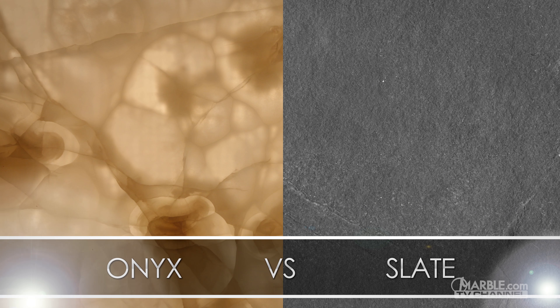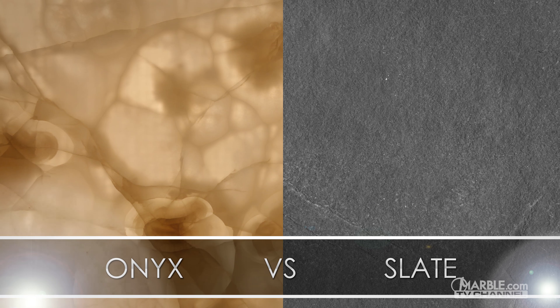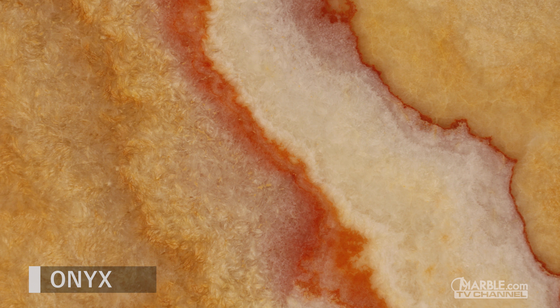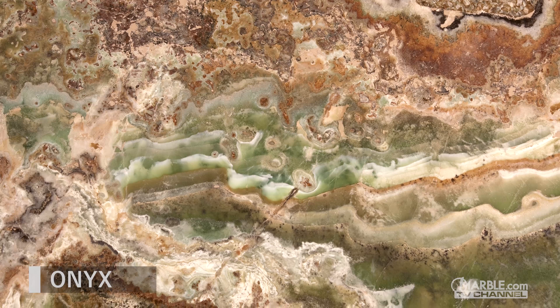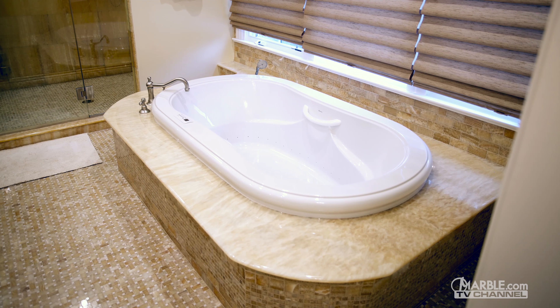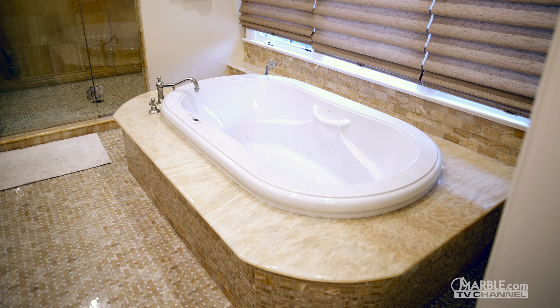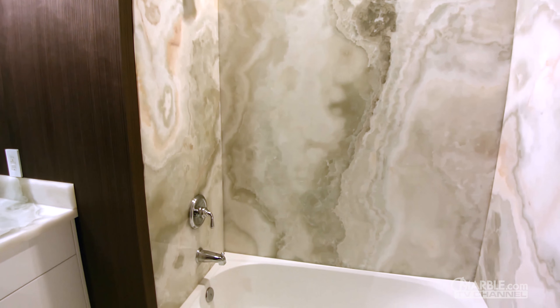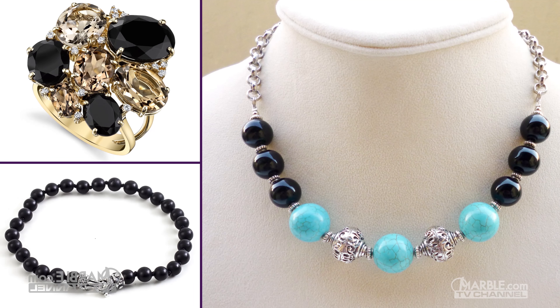Let's compare onyx and slate. Onyx has a stunning appearance, which features rich parallel layers with contrasting shades, naturally formed over thousands of years. The lavish beauty of onyx caught the attention of civilizations dating back to the ancient Egyptians and Greeks, who utilized its natural beauty for making jewelry and extraordinary carvings.